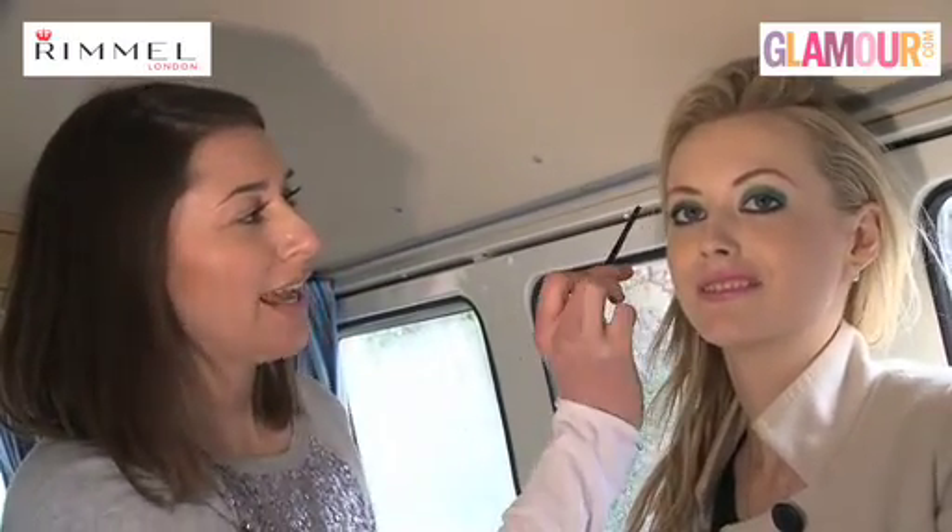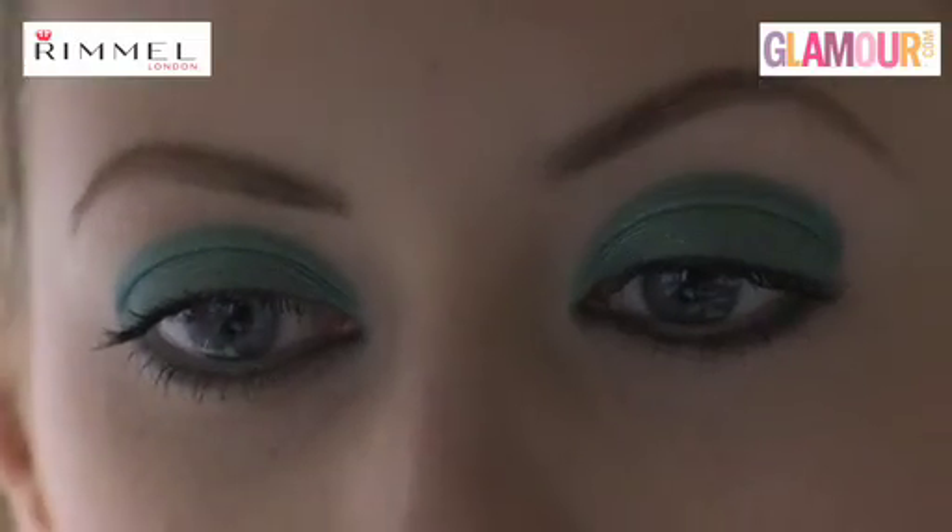So Jess looks great in our completed look — kaleidoscope colour — which is all about theatrical, bold, bright colours. We've got the emerald green blocked across the eye, a really flawless base, no blusher and the gorgeous candy pink lip. Thanks for our gorgeous look, Sonia. It's really bright, colourful, carnival and something to brighten up winter.